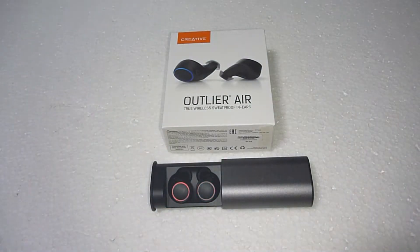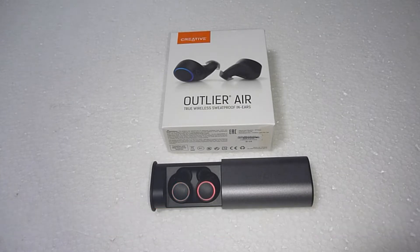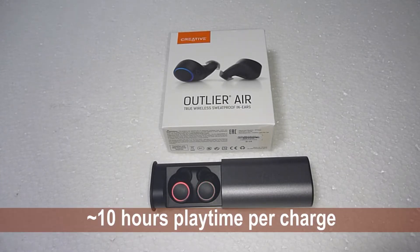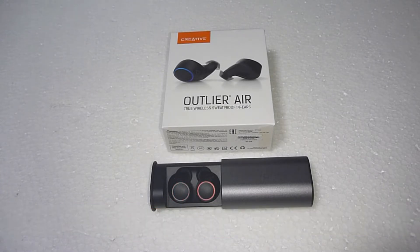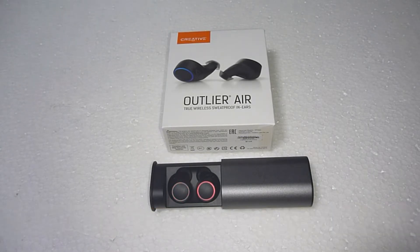It goes up to a playtime of 30 hours — with 10 hours of playtime per charge, and with the charging case you're able to get another 20 hours, making it a total playtime of 30 hours.